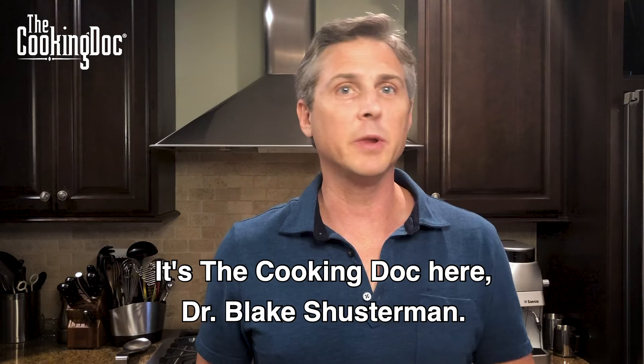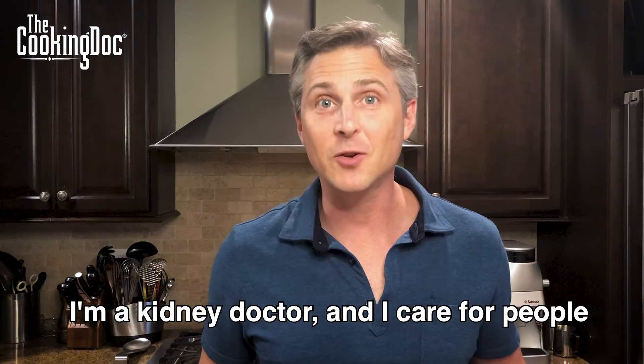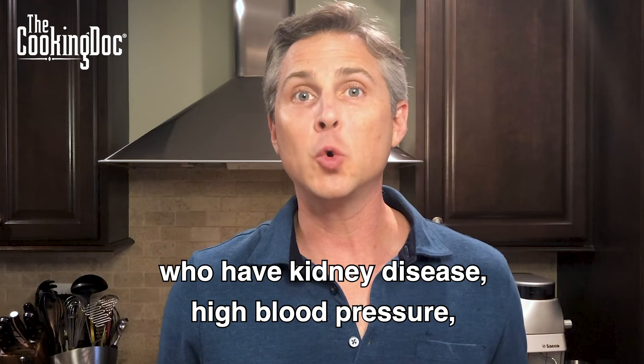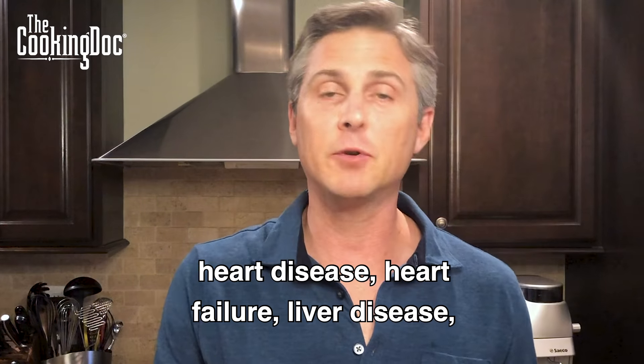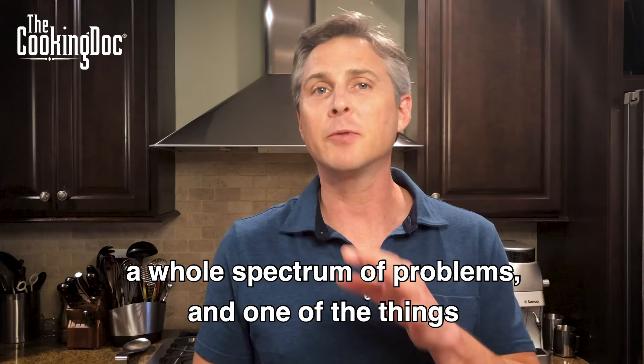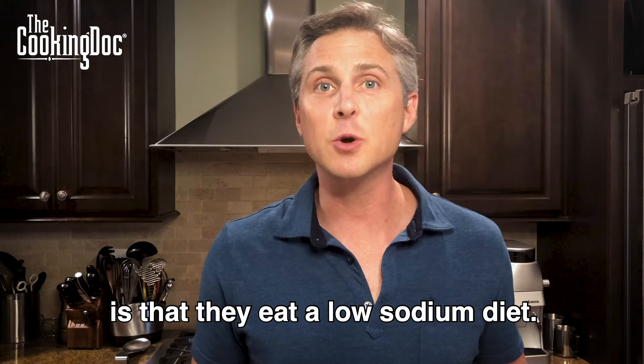Hey everybody, it's The Cooking Doc here, Dr. Blake Schusterman. Most of you know this, but I'm a nephrologist — a kidney doctor — and I care for people who have kidney disease, high blood pressure, heart disease, heart failure, liver disease, a whole spectrum of problems. And one of the things that is important for a lot of my patients is that they eat a low sodium diet.